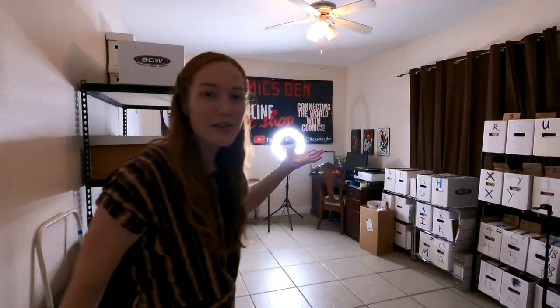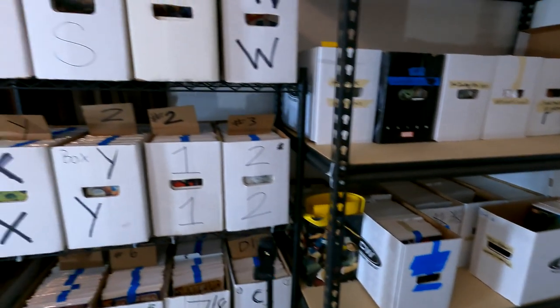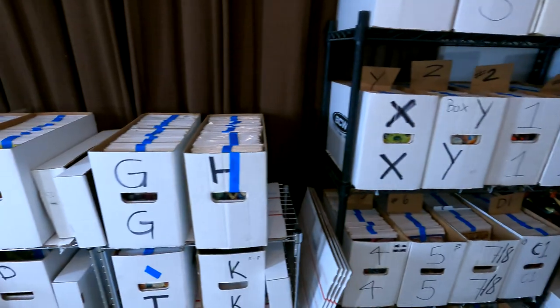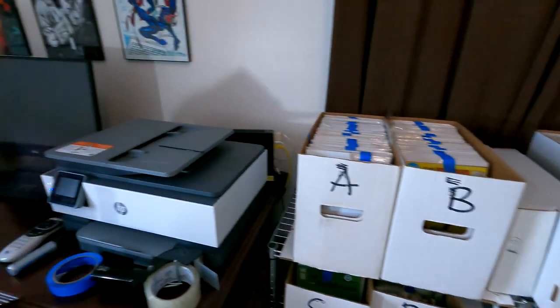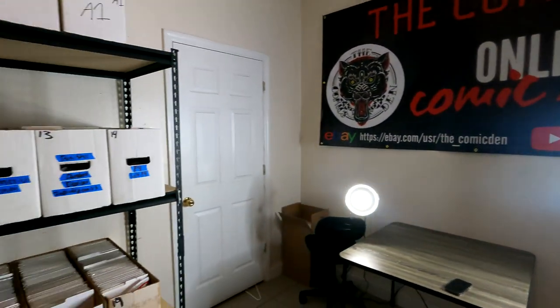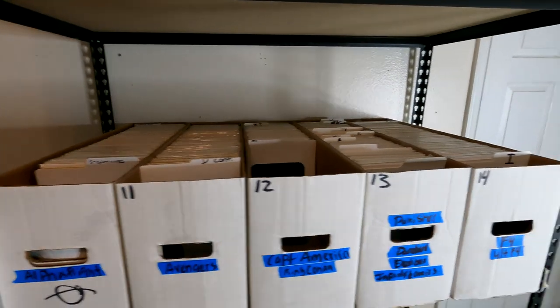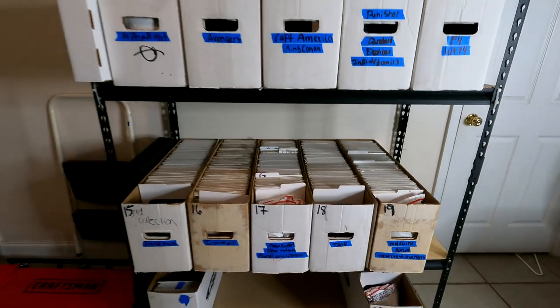Hey everybody, welcome into the Comic Den office. Hope you guys are excited. We got a pretty cool jam-packed video. Hope you guys can learn something from this. We're by no means professional, but we thought it'd be cool to show you a little bit of an inside look behind what we're selling on our online comic book shop and how we kind of organize everything.